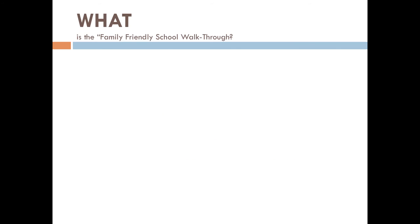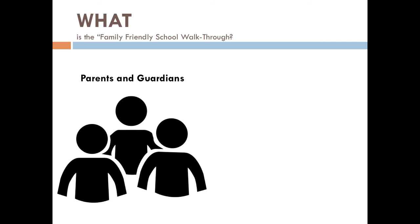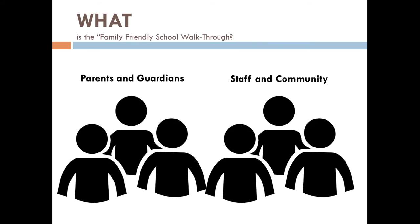This tool should be completed by a team of three to four parents or guardians. We also highly recommend that three to four school and family community staff members complete the walkthrough as well. Families will complete the walkthrough over a period of two to three hours. Staff members may complete it as they move throughout their workday. We have found it to be more effective when each person completes the walkthrough independently.